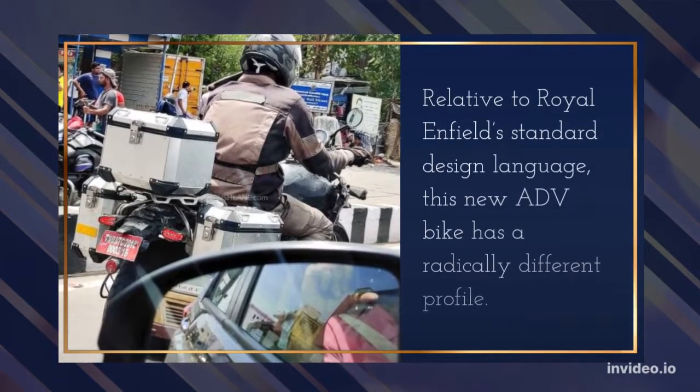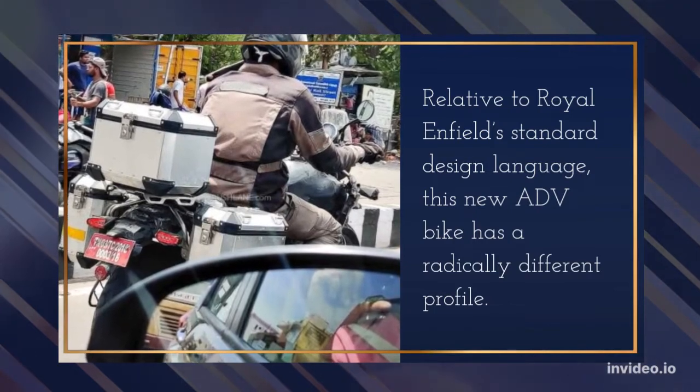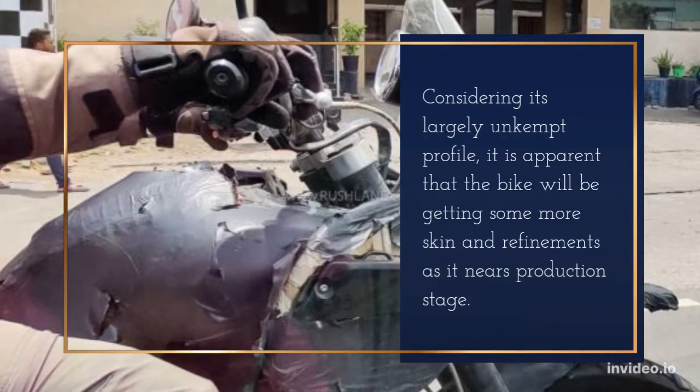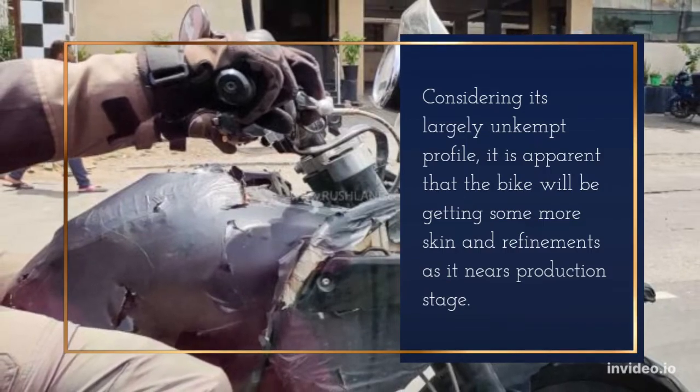Relative to Royal Enfield's standard design language, this new ADV bike has a radically different profile. Considering its largely unkempt appearance, it is apparent that the bike will be getting some more bodywork and refinements as it nears the production stage.